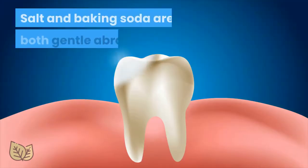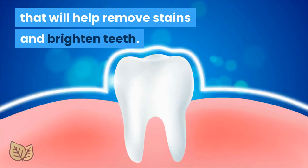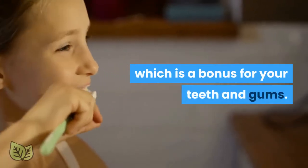3. Teeth Whitener. Salt and baking soda are both gentle abrasives that will help remove stains and brighten teeth. Salt also contains a natural source of fluoride, which is a bonus for your teeth and gums.